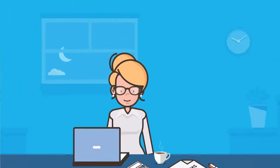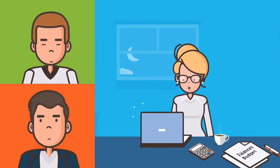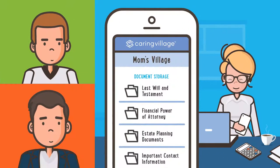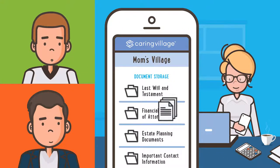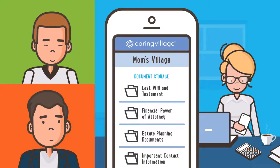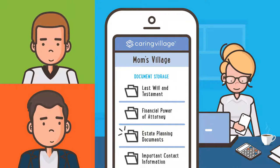That evening, Laura and her siblings have a call to discuss their mom's finances and legal and estate plans. The Caring Village document storage feature allows Laura's family to upload important documents to a safe and central location where they can be accessed quickly and conveniently.